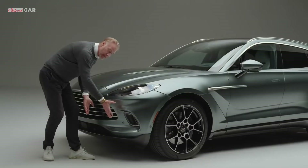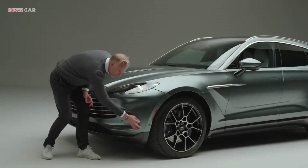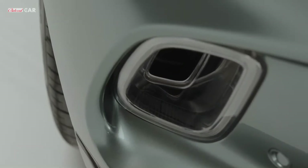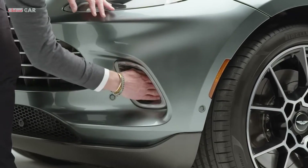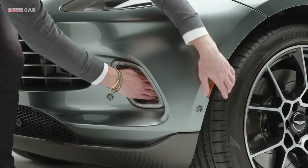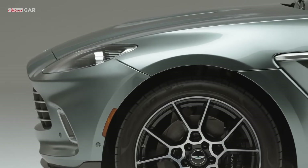We don't want built-up air pressure gathering at the front of the car, but we do need a hard cutoff point to ease the airflow down the side of the car. Here we have the daytime running light, and on the inside of the light is an air intake that relieves the high-pressure air built up and feeds it into the wheel arch, dissipating the air so you're not getting that high-pressure build up.